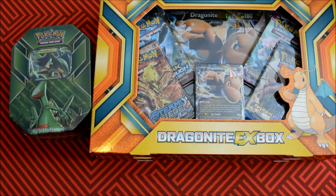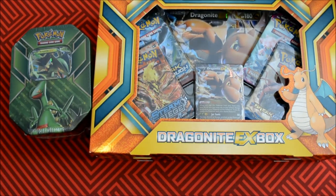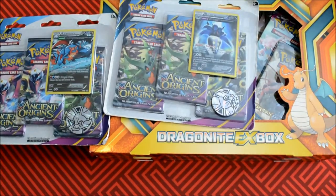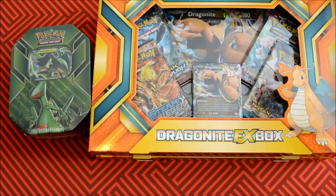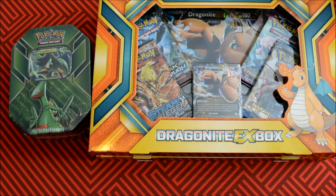More giveaways coming. The Ancient Origins giveaway — I flashed it a few times. We got Salamence, we got Malamar. Very cool. Just in celebration of the fact that I have a lot of Ancient Origins and I love that set. It's out of print, whatever.